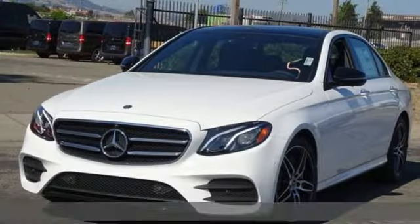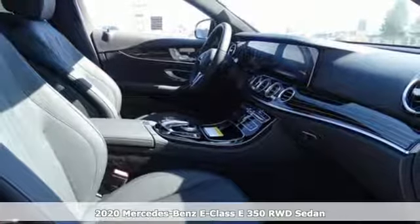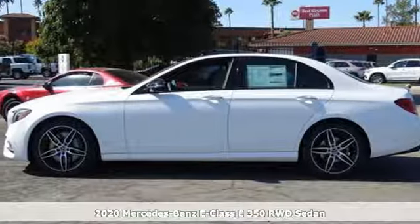It's the new 2020 Mercedes-Benz E-Class. The body grabs you, the interior draws you in, and the engine keeps you coming back.